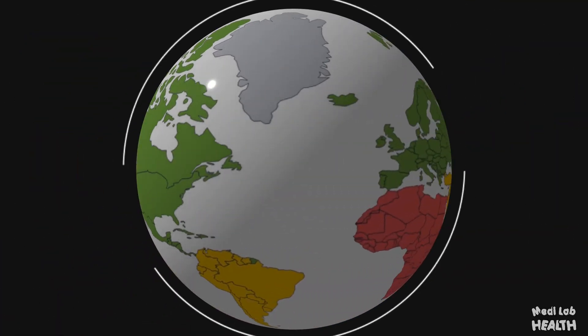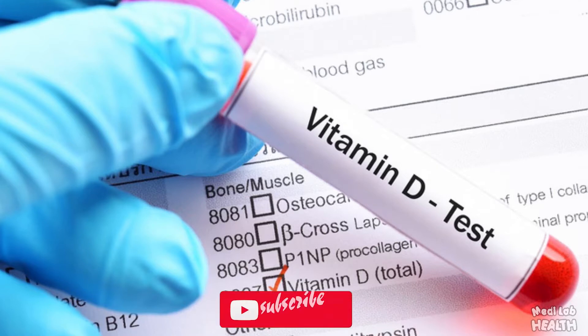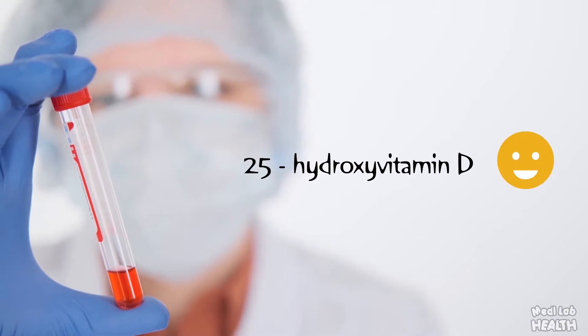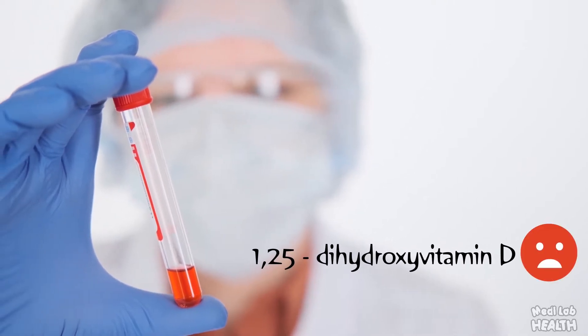Vitamin D deficiency has already become a huge concern all around the world. The only way to know whether you're vitamin D deficient is by testing serum 25-hydroxy vitamin D level. It's important to have awareness about vitamin D testing and its deficient levels. Diagnosis of vitamin D deficiency should be made using a reliable assay for 25-hydroxy vitamin D. Testing for serum 1,25-dihydroxy vitamin D is not recommended.